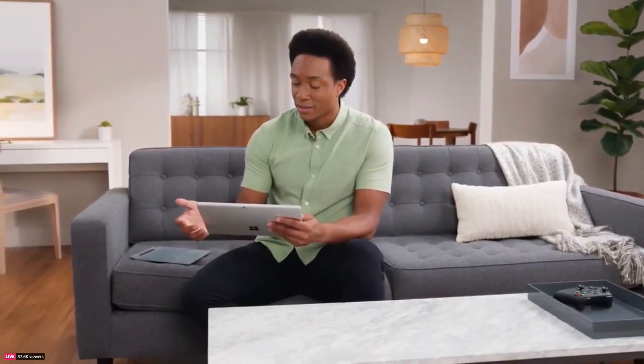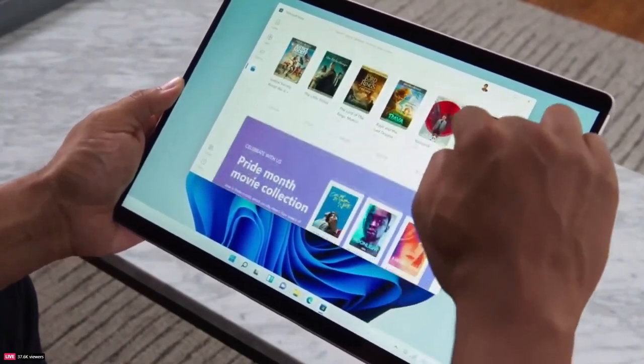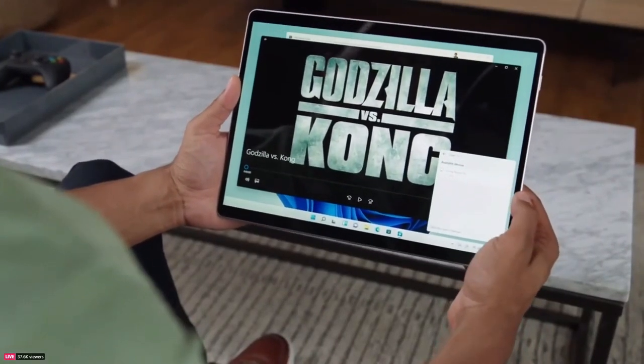And not only can I stay up to date, I can even support local content creators and authors by giving them a tip. We've also redesigned the Entertainment tab in the Microsoft Store to bring you top movies and TV shows from across streaming services, all in one place. Then you can either cuddle up in bed or project to your TV with Wireless Connect.